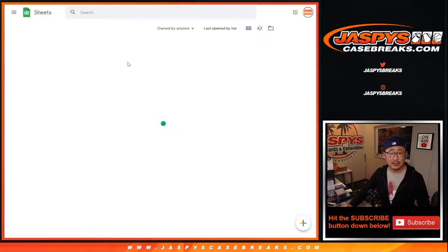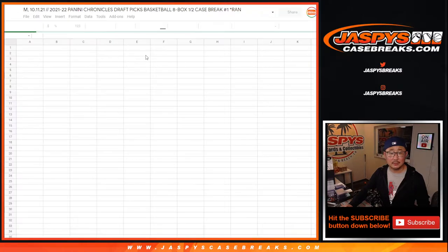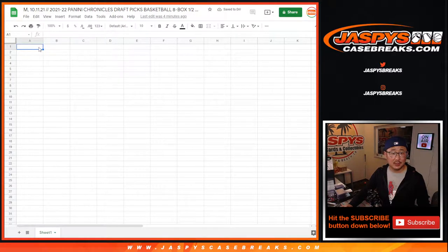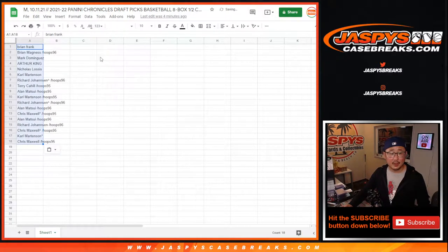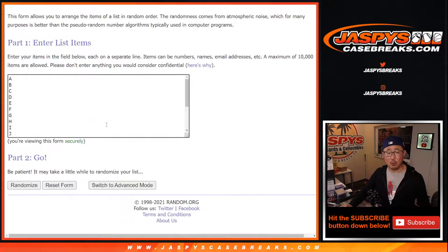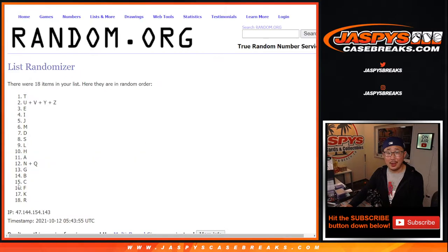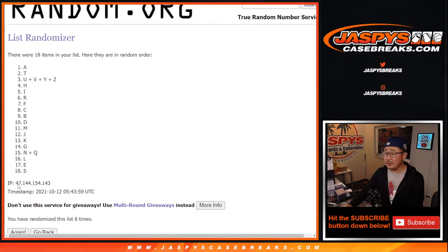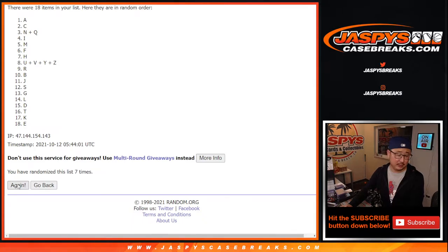I've got the spreadsheet set up for this break. So you can see the title right there — Chronicles Draft Picks, 8 box. So once again, Brian down to Chris and everybody in between. 6 and a 5, 11 times for the letters. 1, 2, 3, 4, 5, 6, 7, 8, 9, 10, and the 11th and final time.